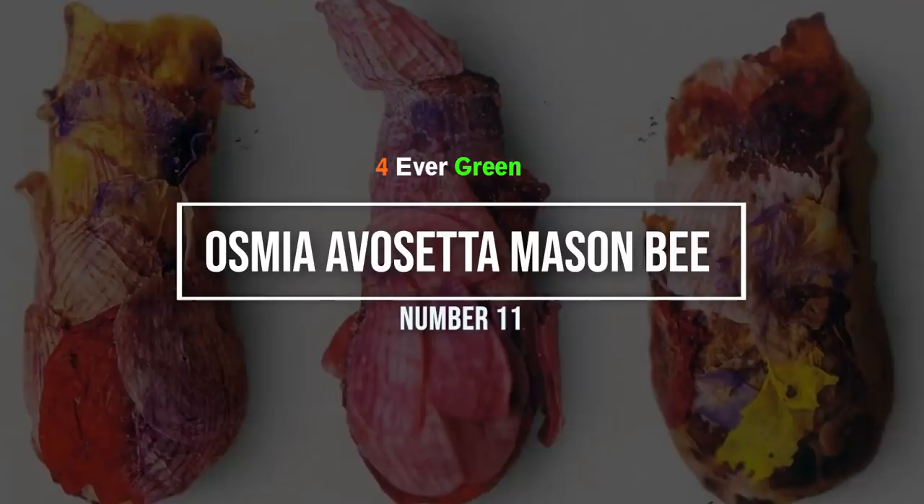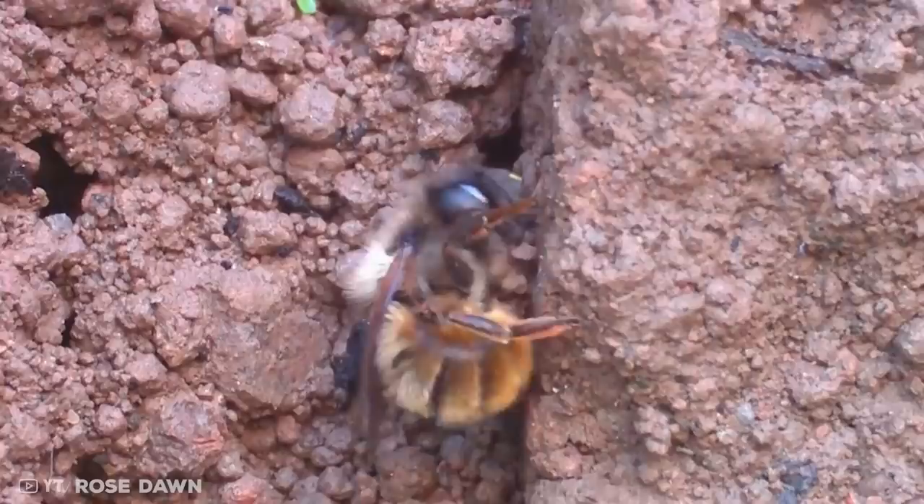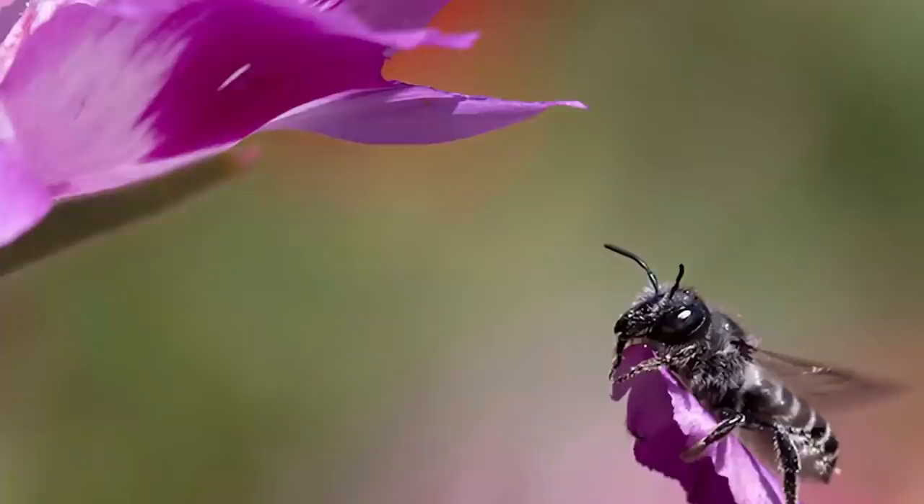Number 11: the osmia ovaceta mason bee. Once the osmia ovaceta species of mason bee finds a suitable nesting site, it digs a burrow a few centimeters down into loose dirt. Here it constructs the first outer layer of its three-layered home by using petals that it steals from flowers in the area.